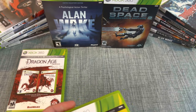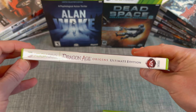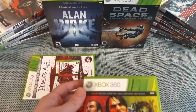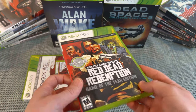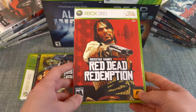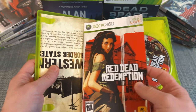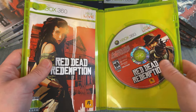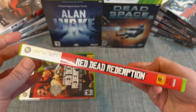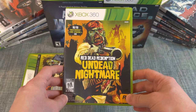The spine says Game of the Year, and the Dragon Age one says Ultimate Edition on the spine, so you'll be able to spot them on store shelves. Here's the standard edition of Red Dead Redemption — it also comes with a map and a different manual, which is really cool. I feel like they put a lot more effort into games back then. The standard has just one disc.